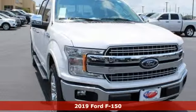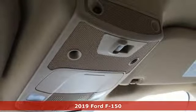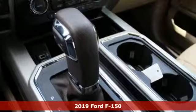It's a new 2019 Ford F-150. Ford, where tradition meets innovation. It comes nicely equipped with features you'll love.